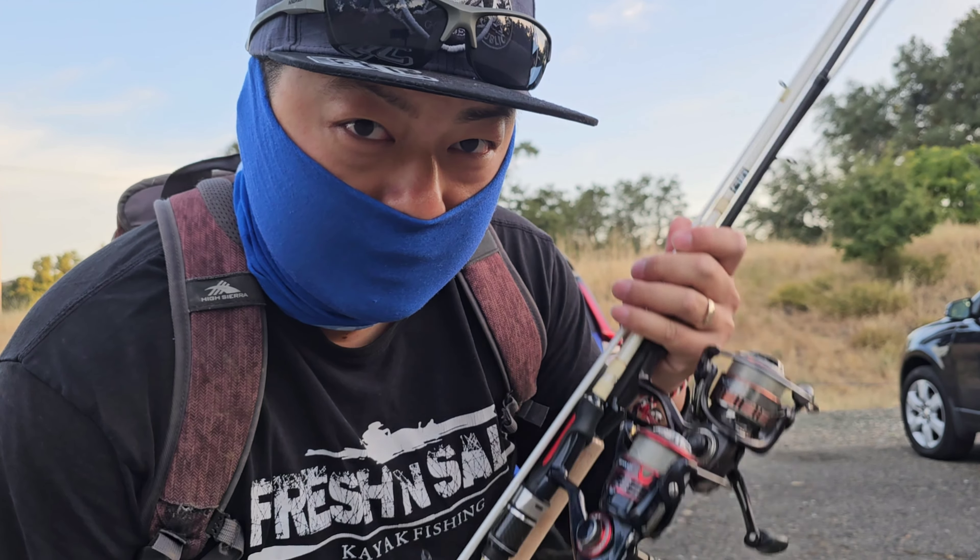At the American River, you're only allowed to use one rod at a time. But I like to bring two rods in case one snaps on me, or in case I want to search colors fast.